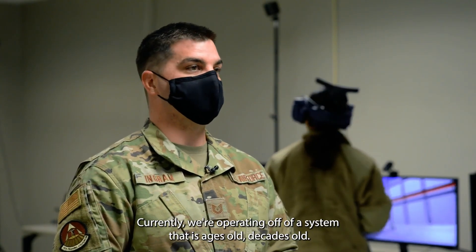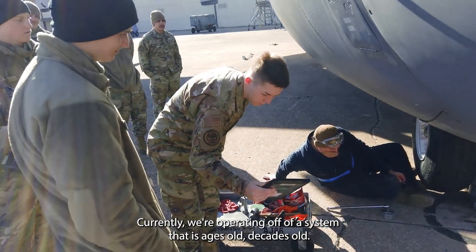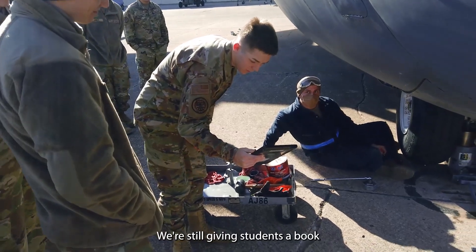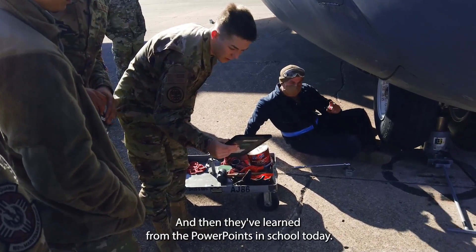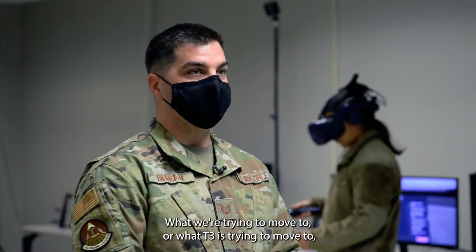Currently, we're operating off of a system that is ages old, decades old. We're still giving students PowerPoints, we're still giving students a book, and telling them to go home, read, do homework, come back — and then they've learned from the PowerPoints in school today.